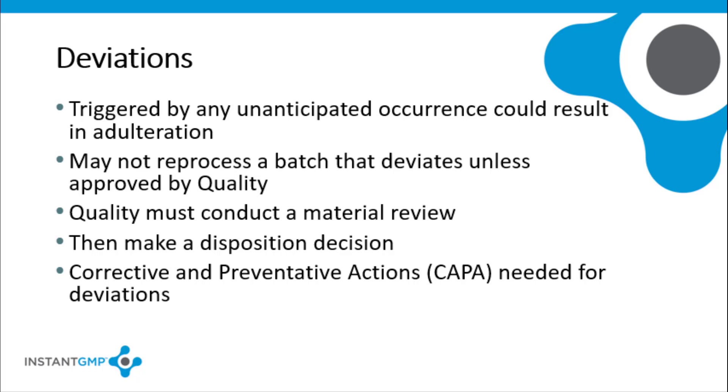The quality control unit will need to evaluate whether or not the deviation resulted in or could lead to the adulteration of a component, supplement, dietary supplement, packaging, or label, to ensure the quality of the product. A batch cannot be reprocessed or approved for distribution without QA approval or a scientifically sound plan for acceptable in-process adjustments. Regulations prohibit the use of rejected ingredients unless the quality control unit determines that in-process adjustments are possible to correct the deviations or occurrence.